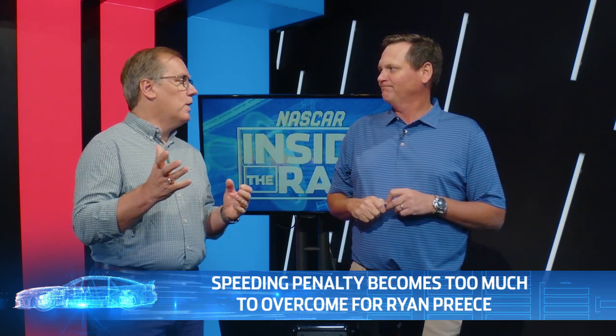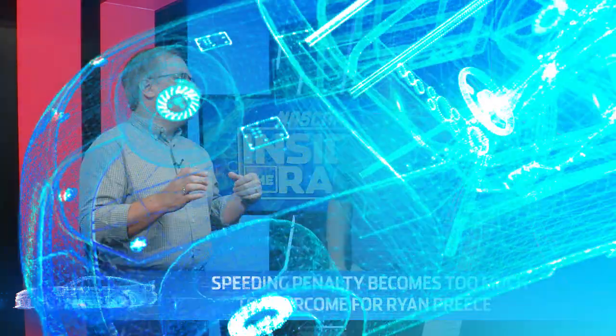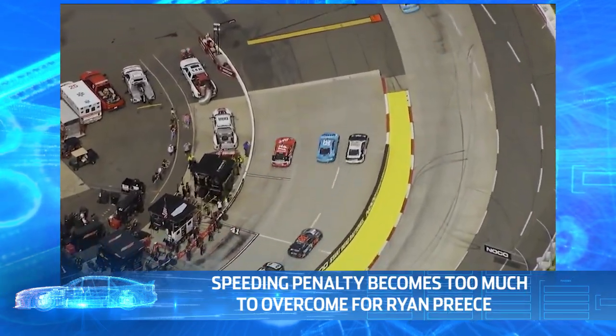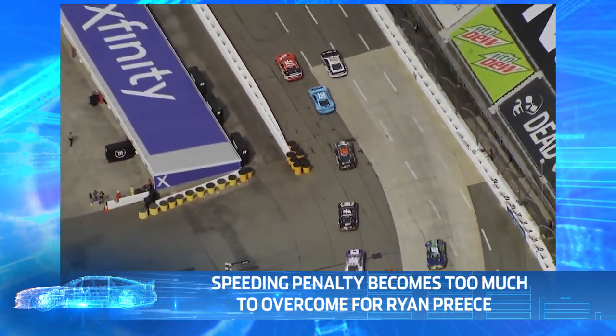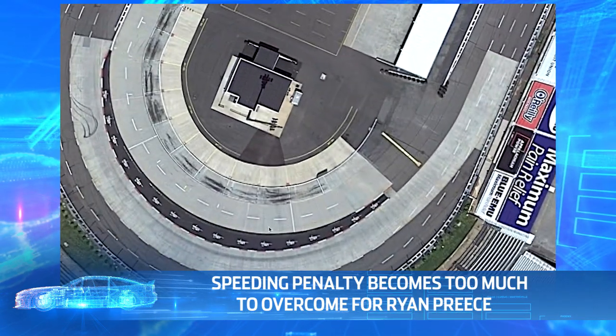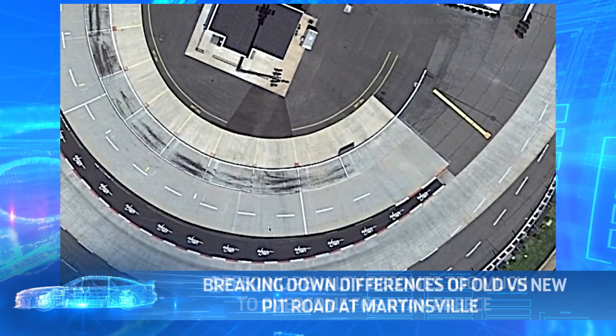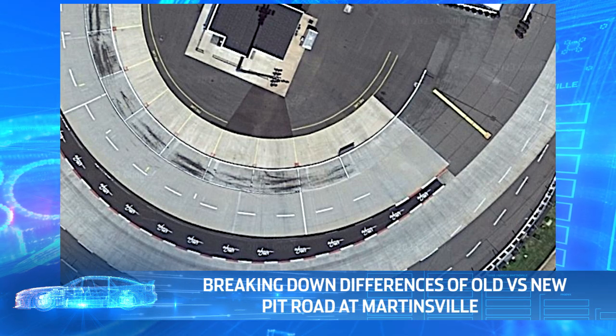It was a tough situation. In pit stall one, there's a lot to break down, but he recovered from it, tried to beat the guys out to the camera line, and ended up speeding. He beat them out to the camera line, but let's take a look at Martinsville. You mentioned pit stall one — this is an old picture of Martinsville, so let's just go through it all so everybody sees.